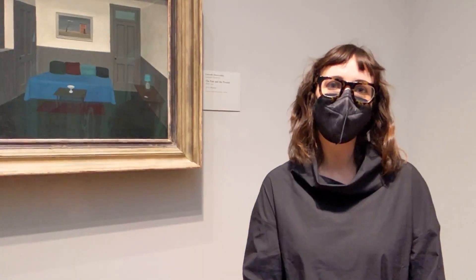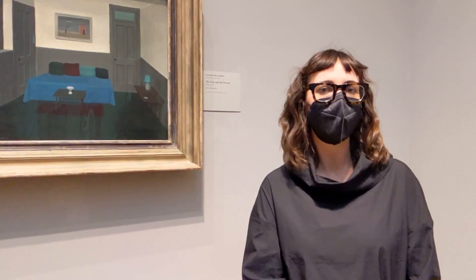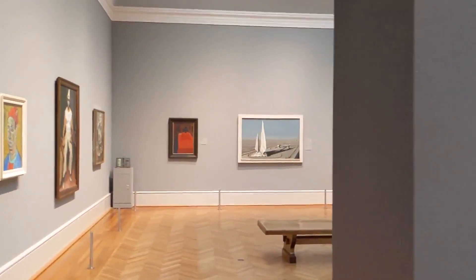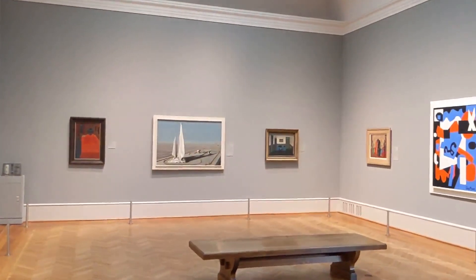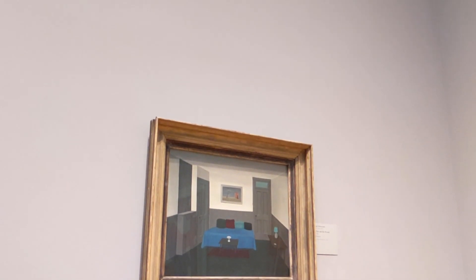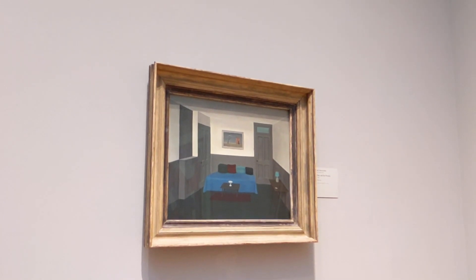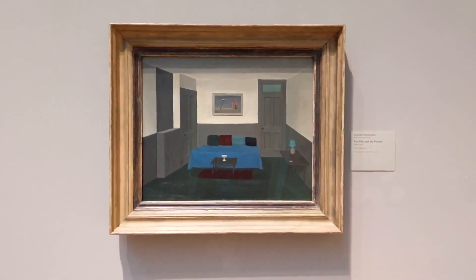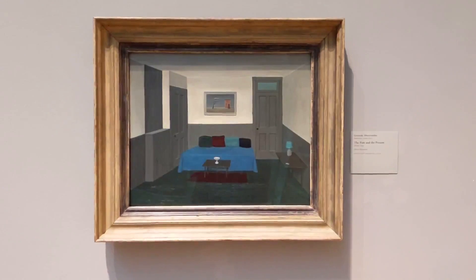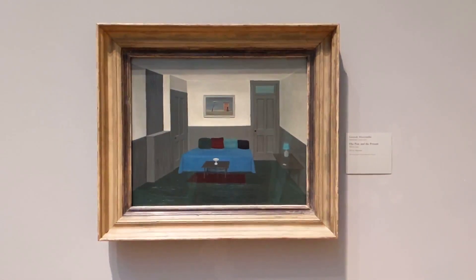Here we are in the Ivan Albright Gallery in the Arts of the Americas, visiting one of my favorite paintings by Gertrude Abercrombie, titled The Past and Present from 1945. This oil on Masonite shows one of the leading figures of mid-century art in Chicago, from the neighborhood of Hyde Park, where she was part of a group of Midwestern surrealists who borrowed the tenets of European surrealism — looking at unconscious and conscious states — but brought their own personal approaches to the movement.